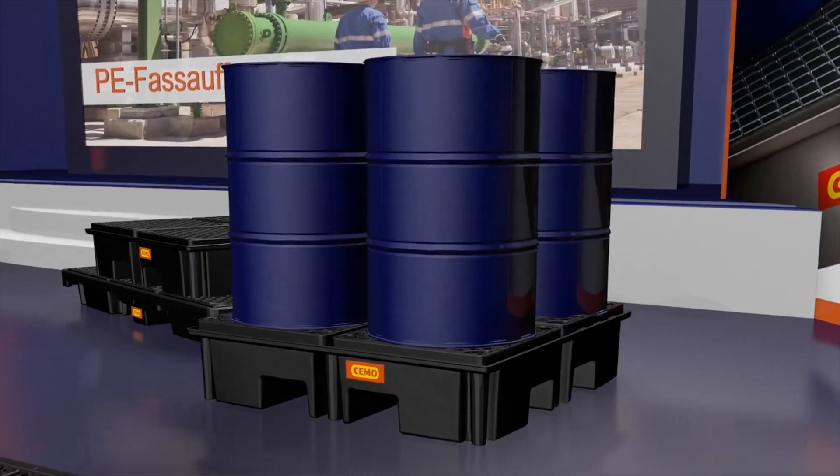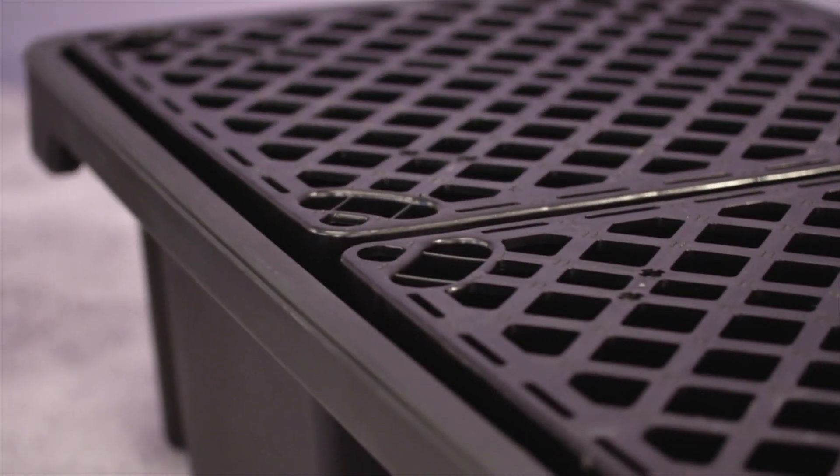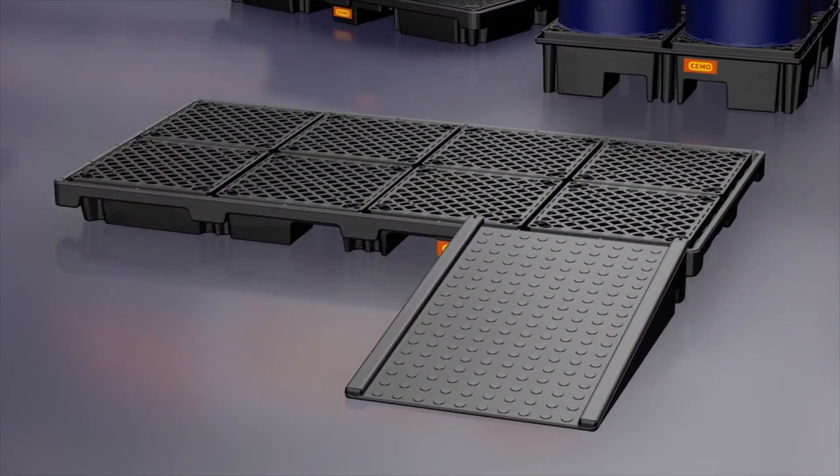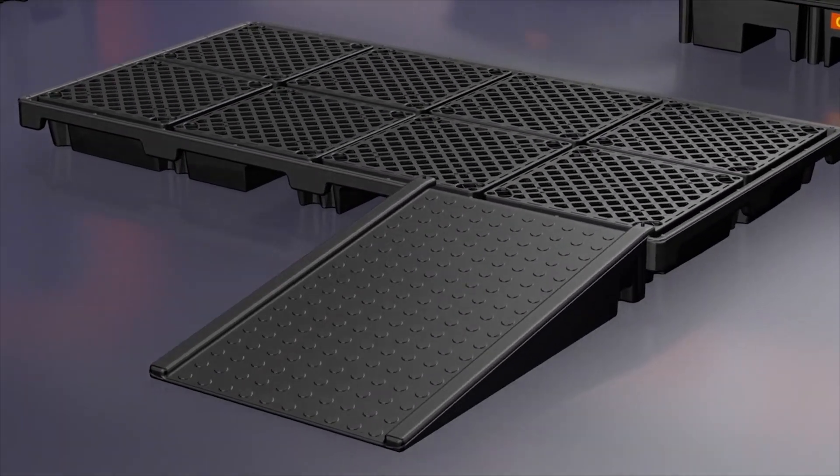The PE drum sumps are optimally suited for the safe placement of drums. The PE gratings have a fixed size and are suitable for most variants. This also enables the construction of large area systems. And thanks to the optional drive-on ramp, setting up the drums is also child's play.